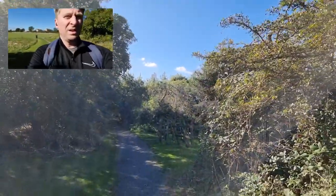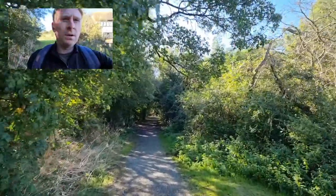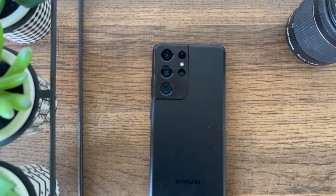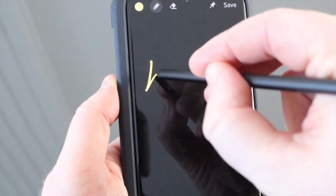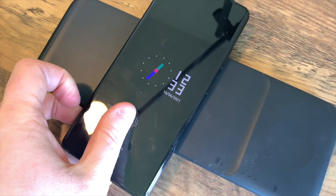If you like to vlog, there's Director's View, which lets you use the different focal lengths on the back of the camera and also record from the front selfie camera at the same time — this audio is from the phone's microphones. If you like to vlog, this could be a really useful feature. Overall, the S21 Ultra's camera system is excellent — more versatile than the iPhone and the Pixel — and I still think it's the best camera on a Samsung and possibly the best camera on any Android phone right now.